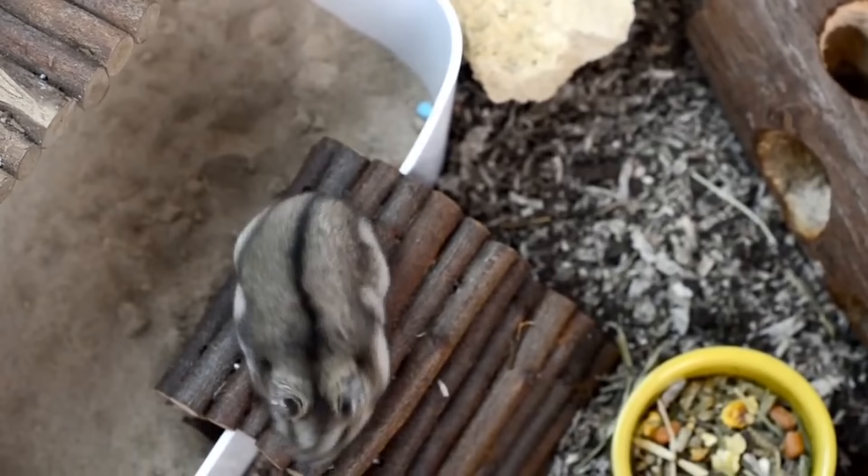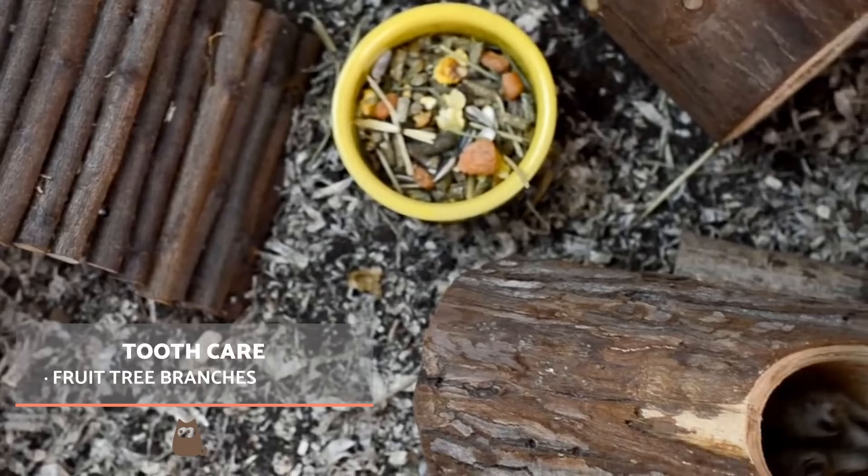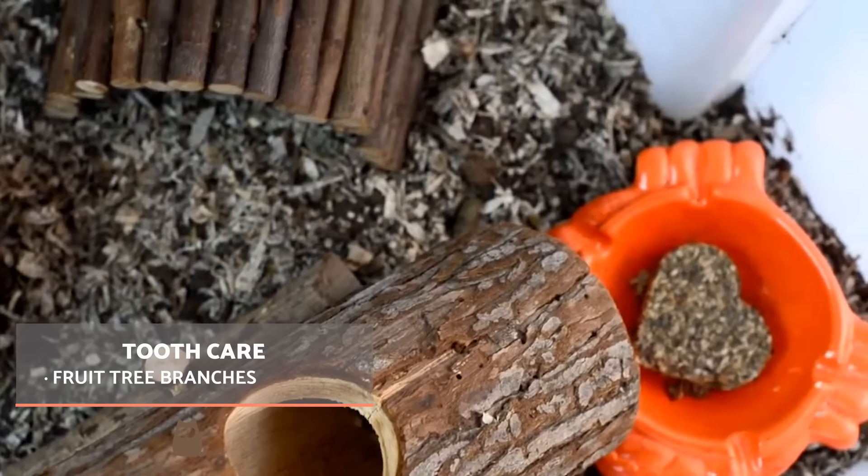It is important to take time to care for a hamster's teeth to avoid abnormalities such as excessive growth or breakages. On the market you will find elements dedicated exclusively to hamster dental care, such as twigs and sticks which allow for healthy wear of the teeth. Ask your nearest pet store for advice.